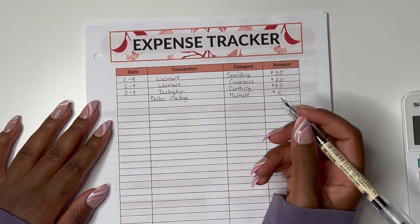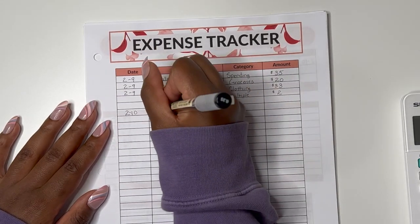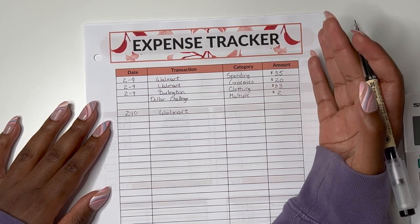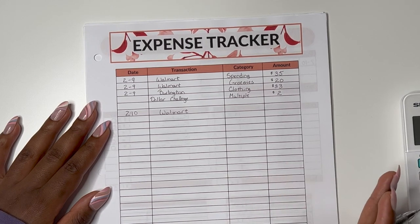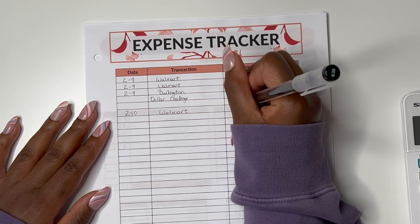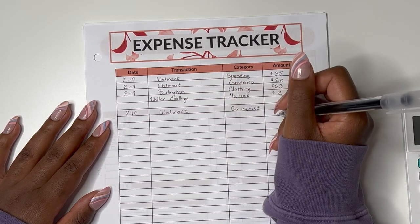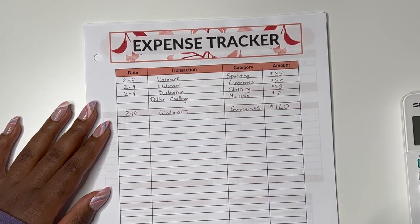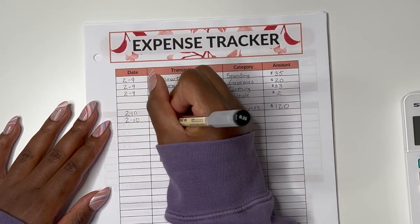Getting started with my spending — the first thing I did was on February 10th: I went to Walmart. At the start of this week I had just returned from vacation and, as I shared in my last cash envelope stuffing, I had no groceries. So I really wanted to restock my necessities. The category is groceries, and from Walmart I spent a total of $120, which covers basically my groceries for the next two weeks.